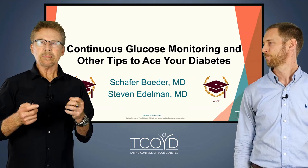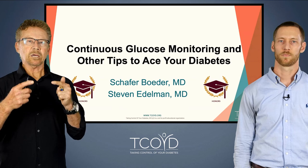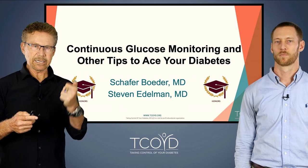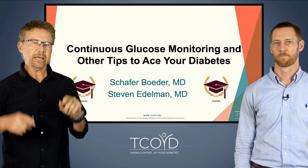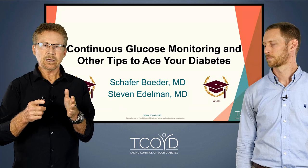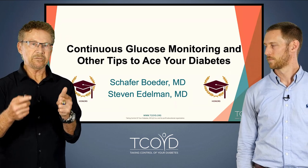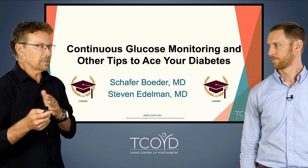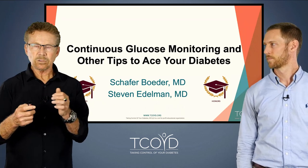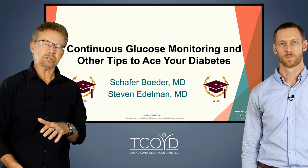Traditionally, only people with type 2 diabetes taking multiple daily injections of insulin are supposedly eligible to get CGM paid for by Medicare and certain insurance companies. But it's a rare type 2 who would not benefit from CGM, at least intermittently. So don't let those rules stop you from getting one.